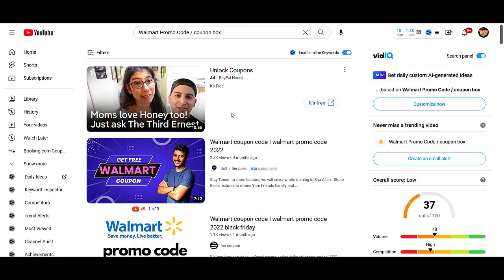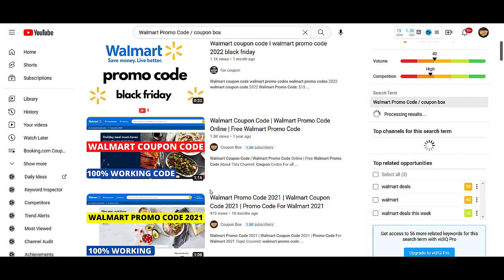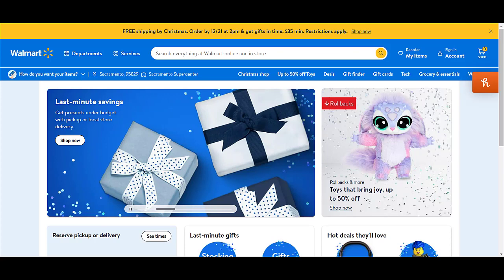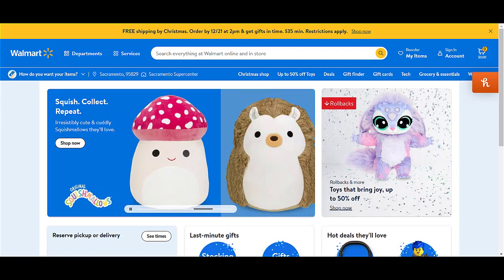Here is a video I created on this topic — these other two videos have coupon codes that are still working, so you can check those too. Simply add this coupon code on the checkout page and you will get a discount according to the terms and conditions. Here is a full, fresh coupon code you can use right now to get amazing discounts.